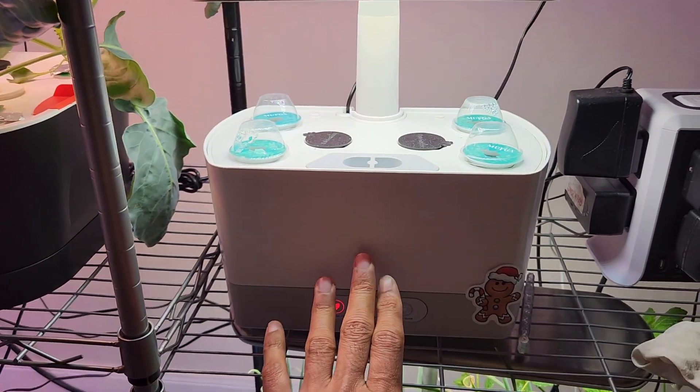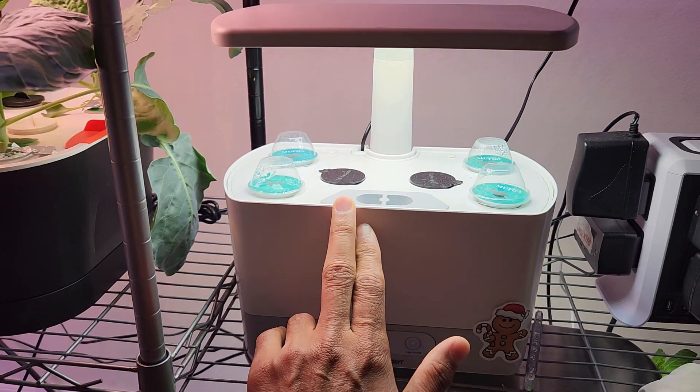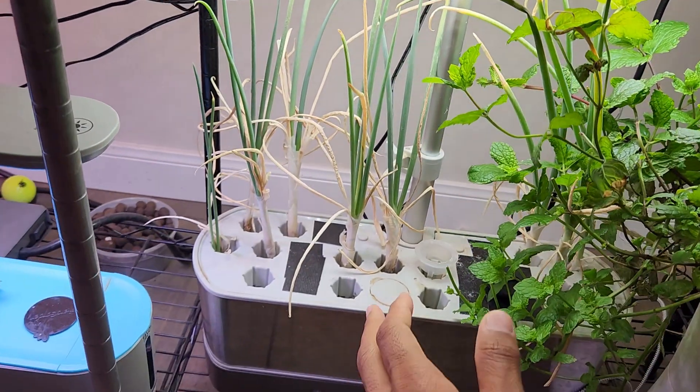I recently started chard in this AeroGarden Harvest, but this is a flop. It's been more than three weeks and I don't see any signs of seeds germinating, so I'm giving up and will restart with new seeds.